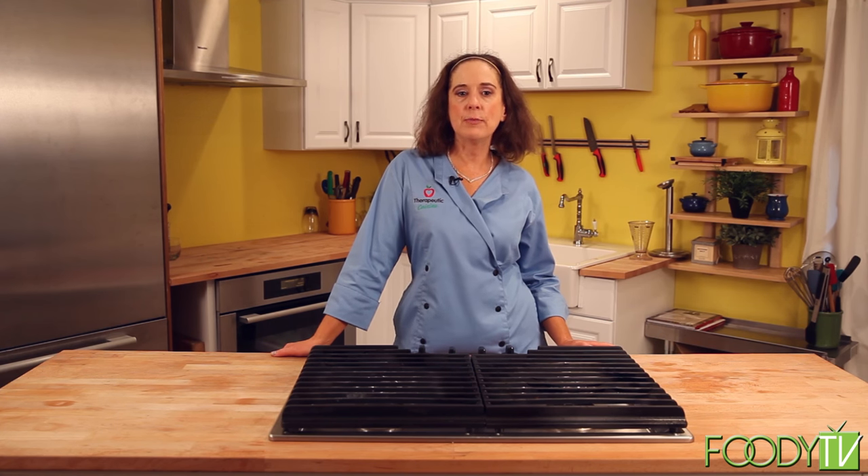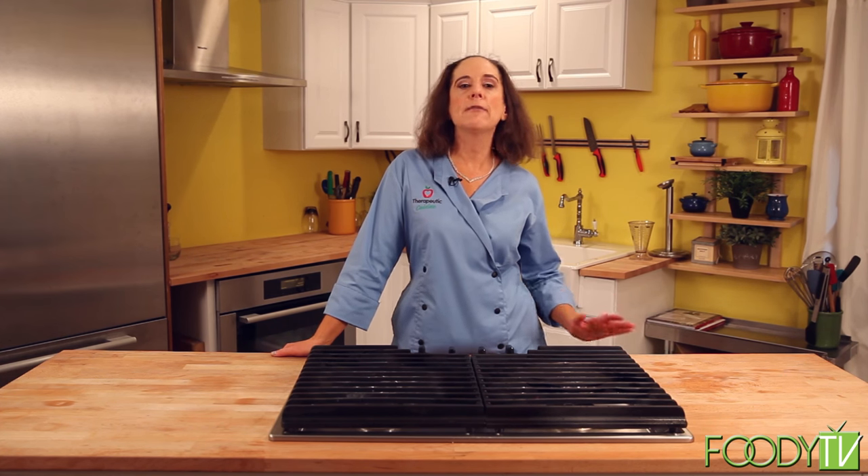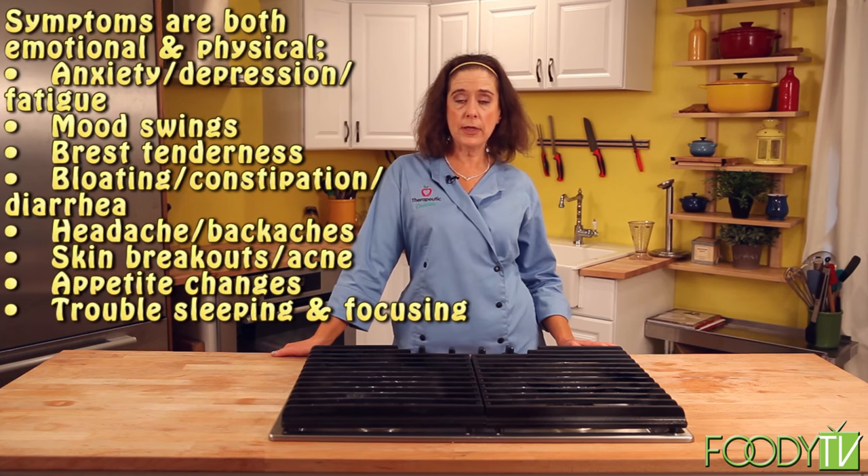Welcome, this is Therapeutic Cuisine and I'm Chef Kelly York. I like to specialize in creating recipes that use natural and medicinal ingredients to target and alleviate various human health concerns. Today we're going to talk about PMS and menstrual cramps. This is a subject that is not real fun, but 50% of the population in their childbearing years will experience one of many of the symptoms involved.